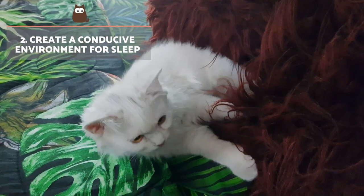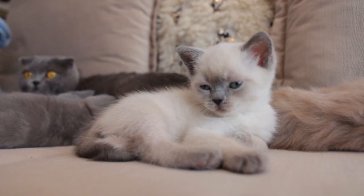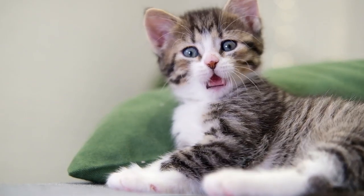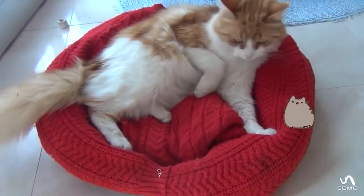Create a conducive environment for sleep. Place the cat's bed in a warm room or space which receives sunlight, but which is not exposed to weather such as wind, rain or cold. It should be near a suitable heat source in winter. If you recognise your cat feels comfortable in a certain place, try not to change it, as it can harm the adaptation period for your cat.